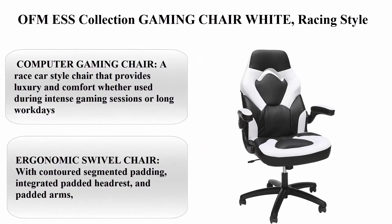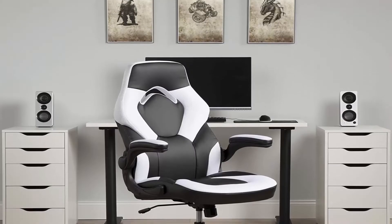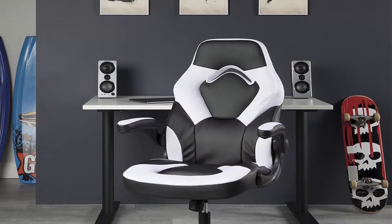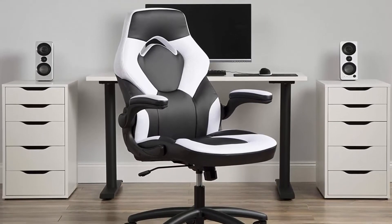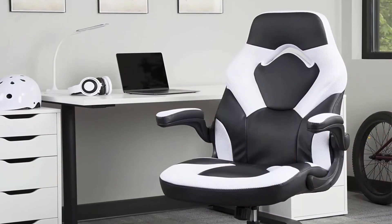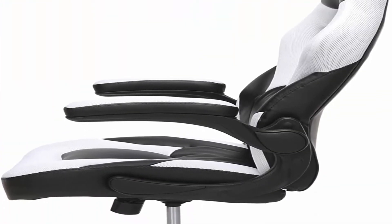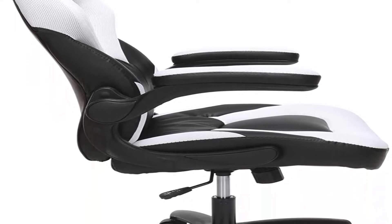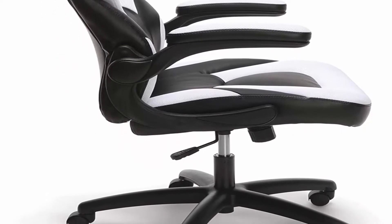Top 3: OFM ESS Collection Gaming Chair, white racing style. Bonded leather computer gaming chair — a race car style chair that provides luxury and comfort whether used during intense gaming sessions or long work days. Ergonomic swivel chair with contoured segmented padding, integrated padded headrest, and padded arms. Adjustable racing chair features height adjustment, center tilt control, flip-up arms and 360 degrees of swivel. Upholstered in SOF thread leather and contrasting colored mesh. Weight capacity 275 pounds. Seat height 17 to 20.75 inches. Seat size 20W x 19D inches.